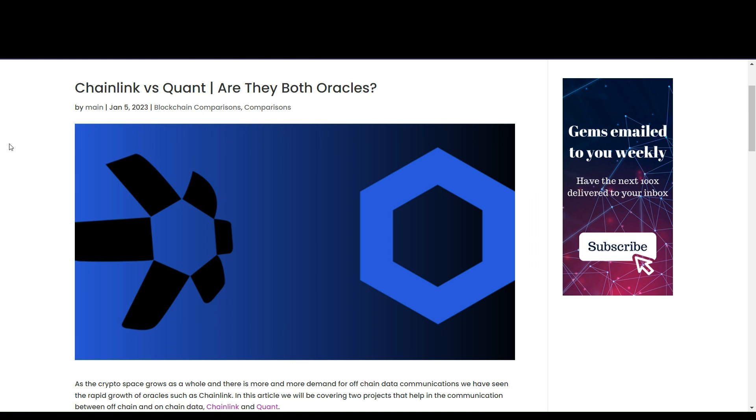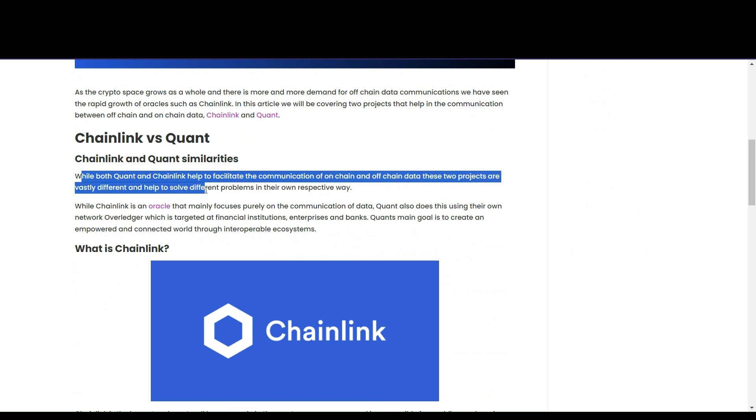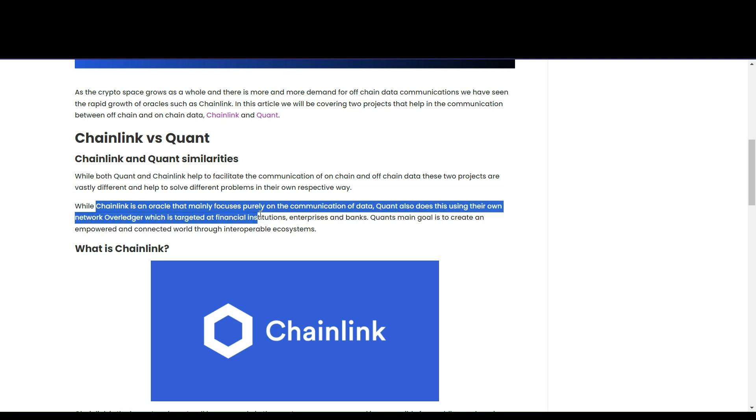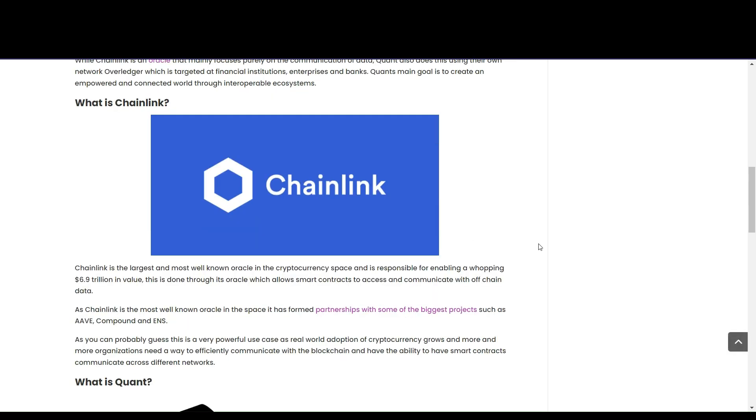We'll begin by looking at this article to get a brief overview between Chainlink and Quant. Looking at the similarities: while both Quant and Chainlink help facilitate communication of on-chain blockchain data, these two projects are vastly different and help solve different problems in their own respective ways. While Chainlink is an oracle that mainly focuses on communication of data, Quant also does this using their own network called Overledger, which caters to financial institutions, enterprises, and banks. Right off the bat, they both aim to solve the interoperability problem in entirely different ways.